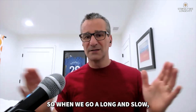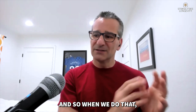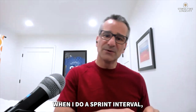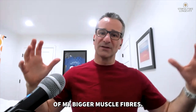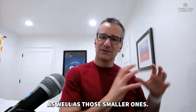When we go long and slow, we're only going to use about 40 to 60 percent of our muscle fibers. So we're only getting PGC-1-alpha in 40 to 60 percent of our muscle fibers. When I do a sprint interval, I actually have to use more of my bigger muscle fibers, and that's going to give me PGC-1-alpha in those muscle fibers as well as the smaller ones.